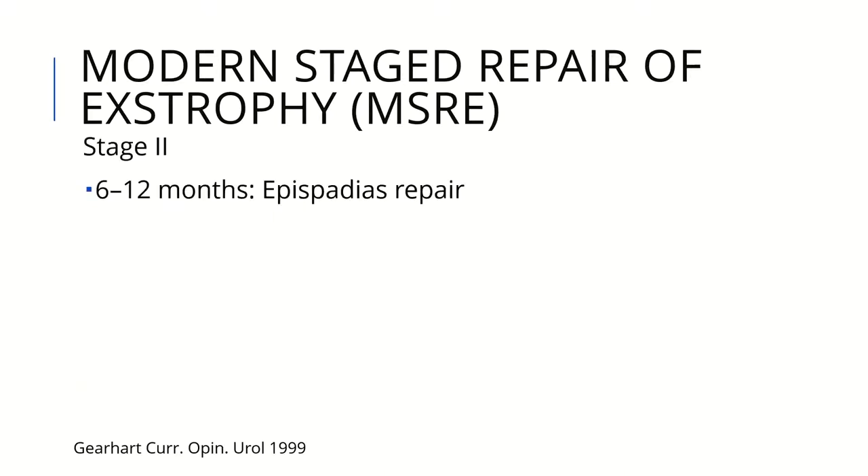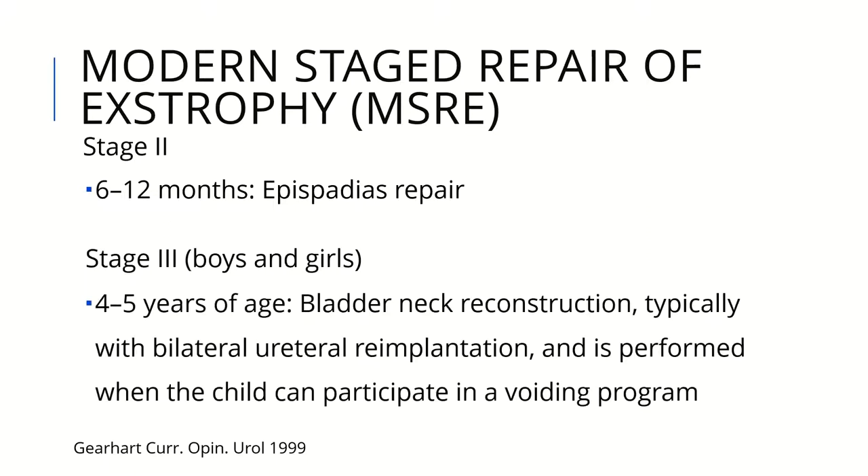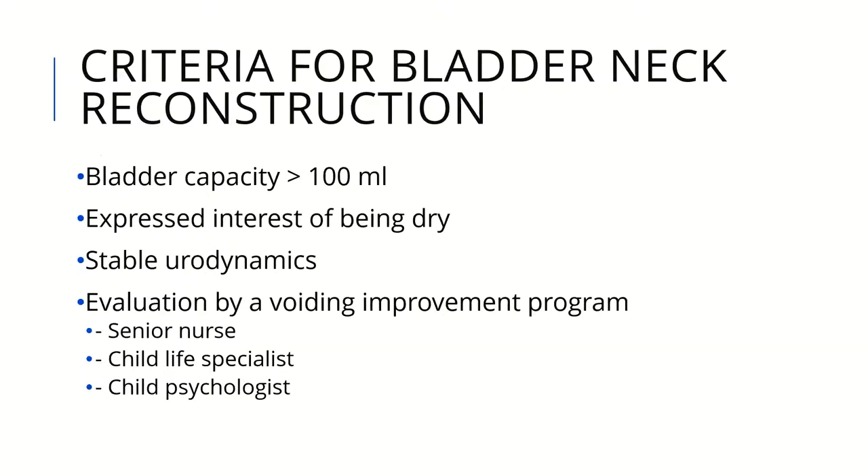Stage 2 is performed at 6 to 12 months with epispadias repair only, and stage 3 at 4 to 5 years for bladder neck reconstruction, typically with bilateral ureteral reimplantation, performed so the child can participate in voiding programs. For bladder neck reconstruction, bladder capacity should be at least more than 100 ml — some say around 80 ml. The child should express interest in being dry, have stable urodynamics, and be able to participate in a voiding improvement program including a senior nurse, child life specialist, and child psychologist.